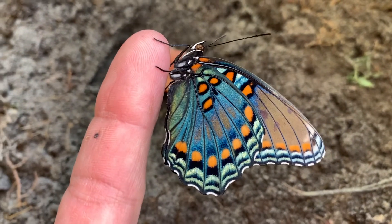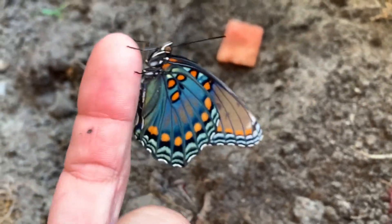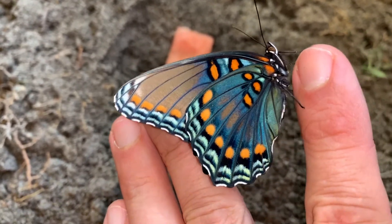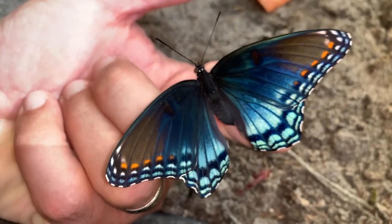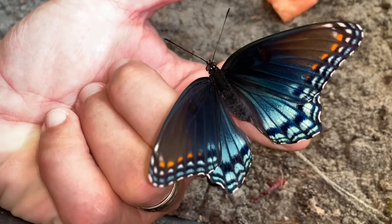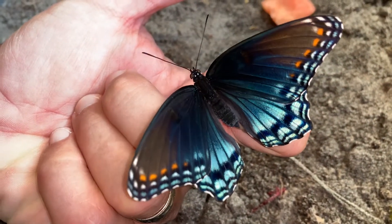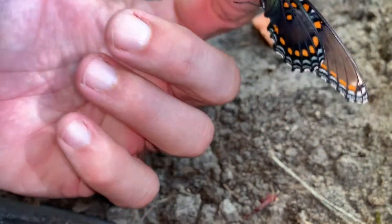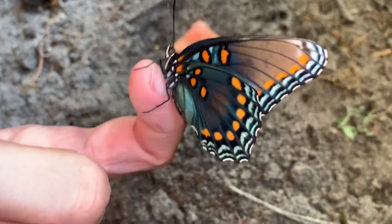All right guys, this is a female red-spotted purple butterfly, freshly emerged, absolutely stunning. The wing shape is a little different than that of the males — she's got a little bit of a broader wing shape, they're a little bit larger. The hind wings are much larger. Actually the forewings and the hind wings are a little more rounded. But colors are very similar. Absolutely stunning bug.